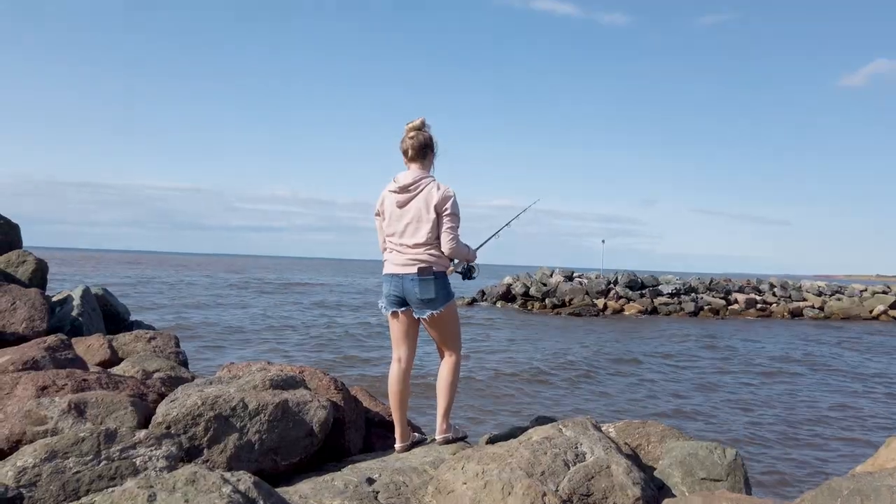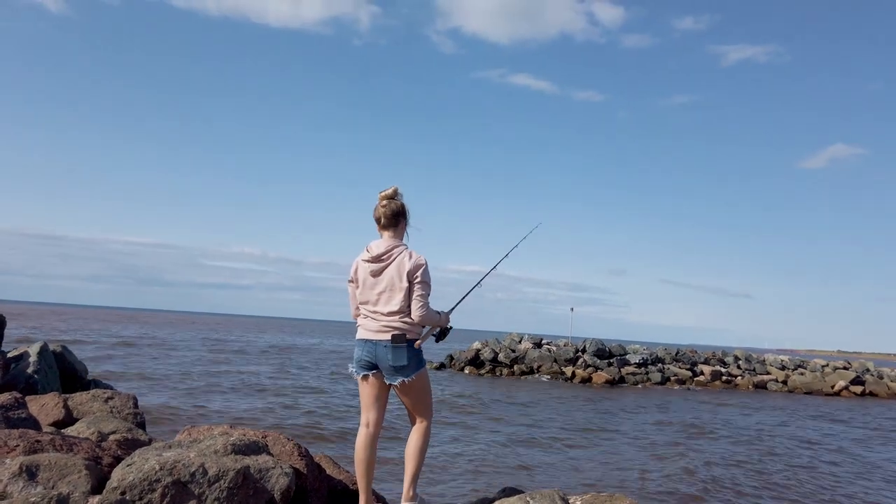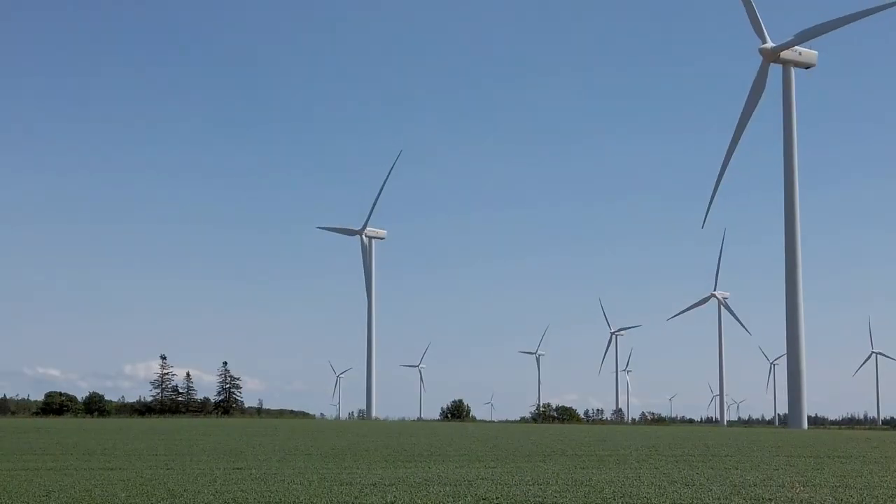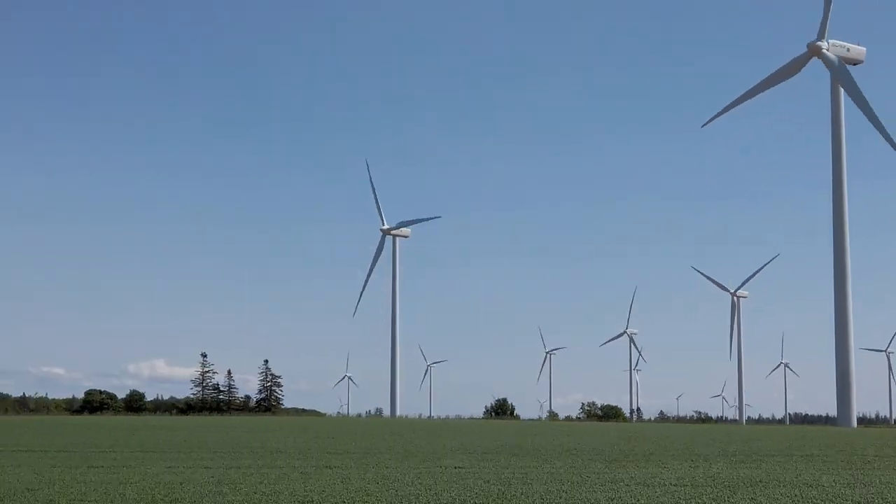No luck fishing so far yet again. Might have to try around sunset or at a better time of day. Alicia's out here on the rock getting some action in as well - see if we can have any ocean fishing luck yet. Go Alicia, go!